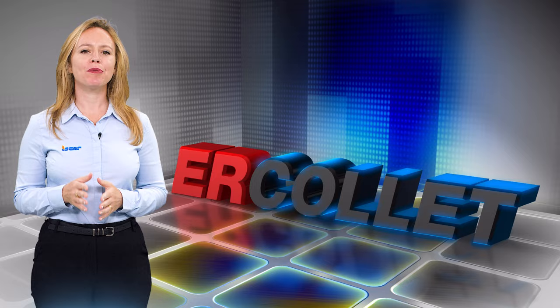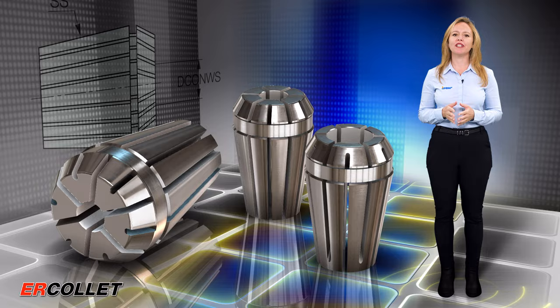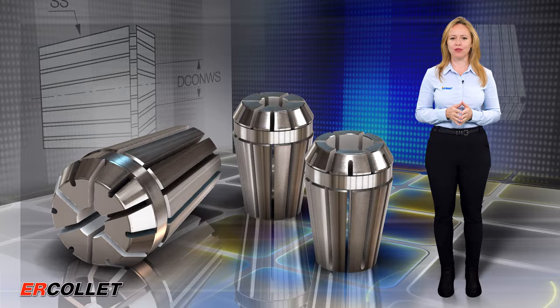Iskar introduces ultra-precise ER11 collets to complement high-speed spin jet spindles with small diameter cutting tools. For small cutting tools, the run-out to tool diameter ratio is especially important. The cutting depth is measured in microns, and each deviation can have a crucial influence on the cutter's performance and tool life.